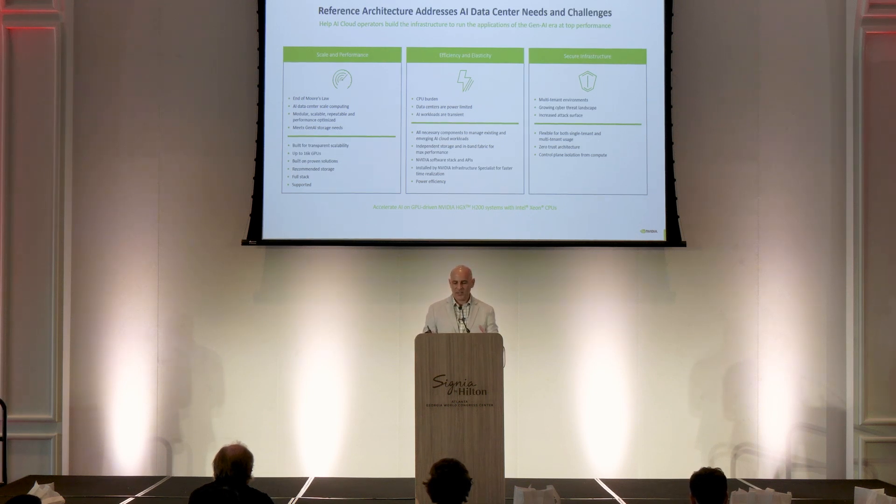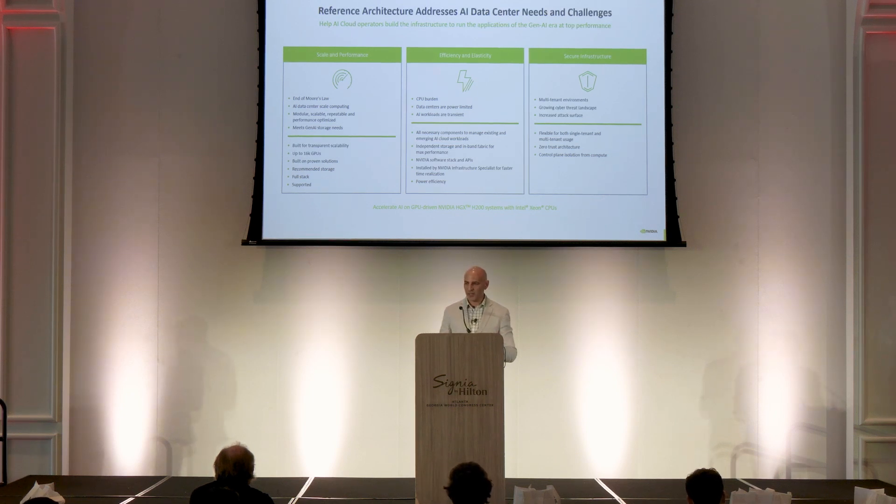Software is a key aspect to ensure we have a reference architecture design around the software stack bundled with the NVIDIA software stack. This enables modular growth, deployment of GPUs at scale, manageability, and a solution around security and multi-tenancy. It's not just a single tenant — it's multiple tenants.